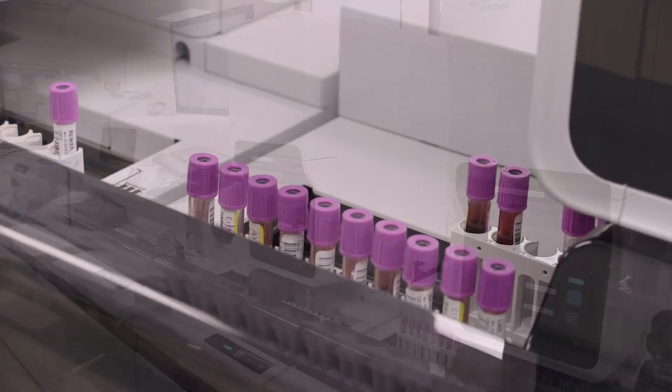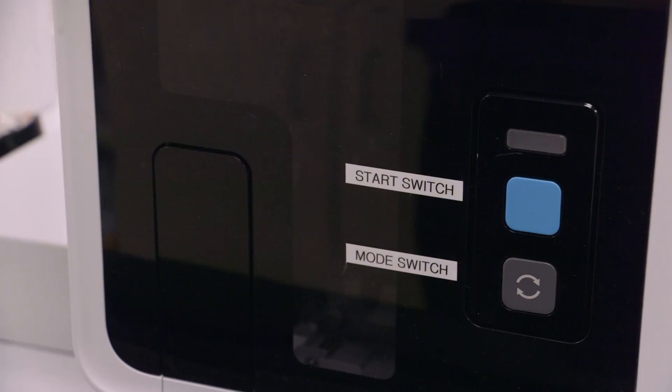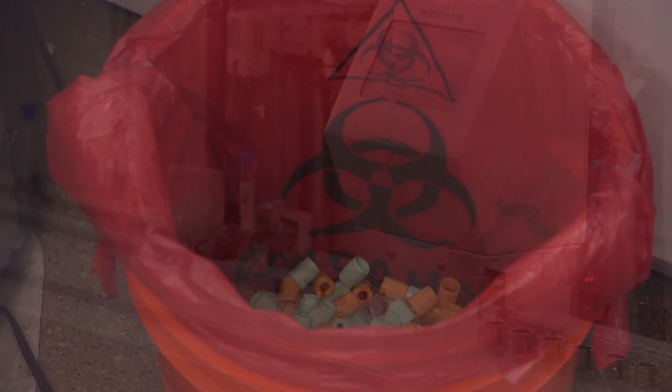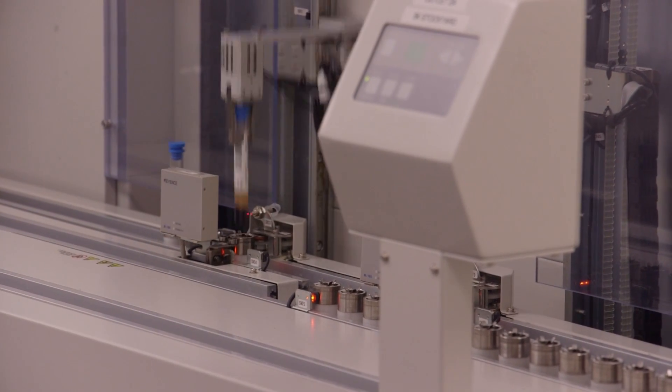In the clinical laboratory, there's lots of automation, and it's fairly new. Before we got the automation, a big day in the lab would be about 600 tests in a 24-hour period.